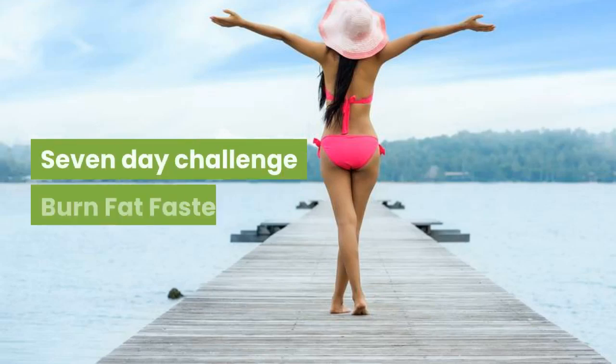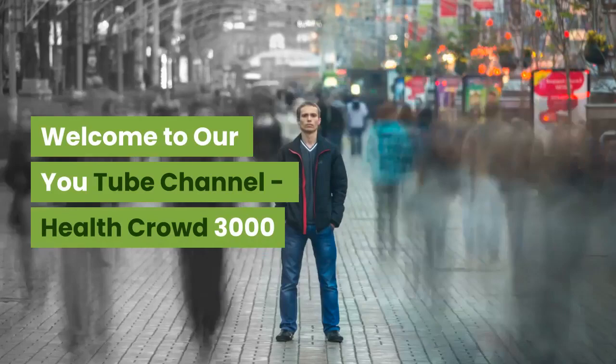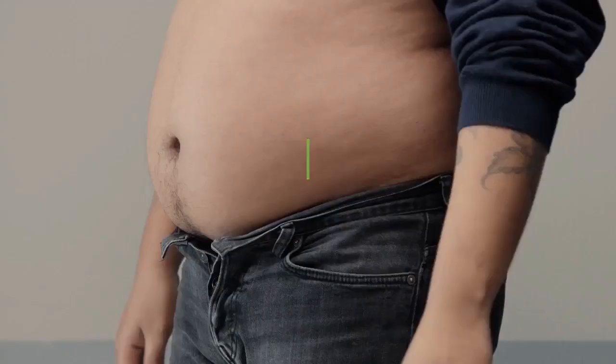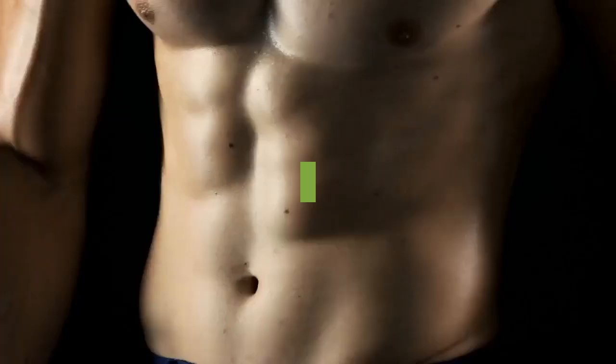7-Day Challenge: Burn Fat Faster. Welcome to our YouTube channel, Health Crowd 3000. Today we are going to share with you the most popular recipe for winning the weight loss battle.